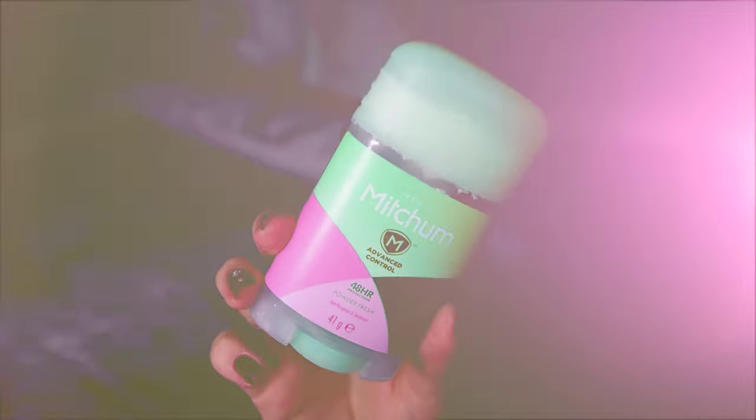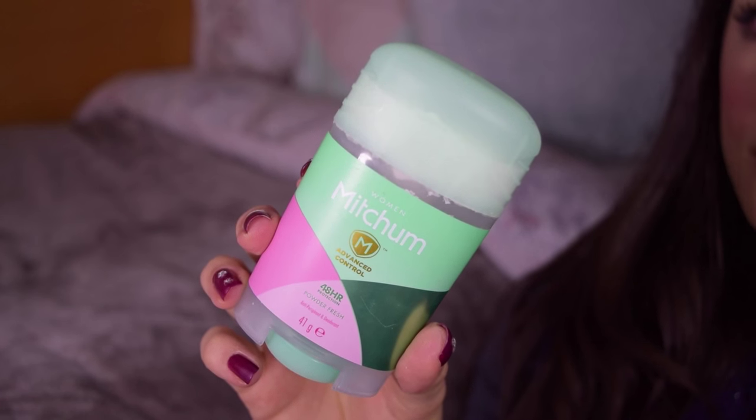Another thing I used up, which is kind of random, is the Mitchum Advanced Control Power Fresh deodorant. I actually heard about this on YouTube from Fleur De Force. I gotta say it's a really nice smelling one. With deodorants, I don't like it to be super overpowering because you can always tell if it's a perfume or a deodorant on someone. But this one really does smell very nice. I don't really have problems with sweat, but I didn't have any additional problems from this one. It's not super drying — sometimes I get irritations from deodorants, but this one didn't do that. You can find it at Boots or Superdrug.